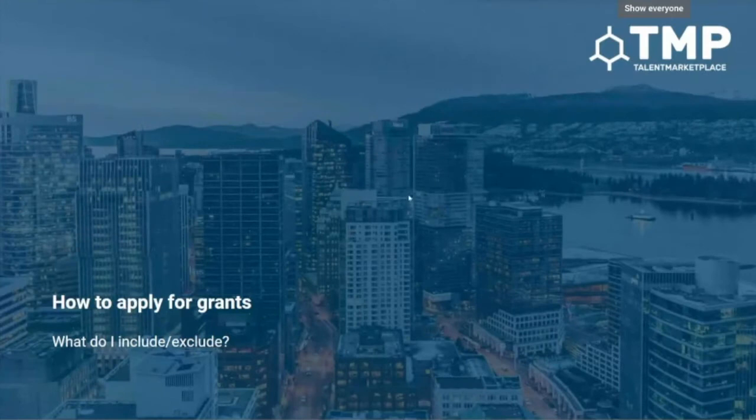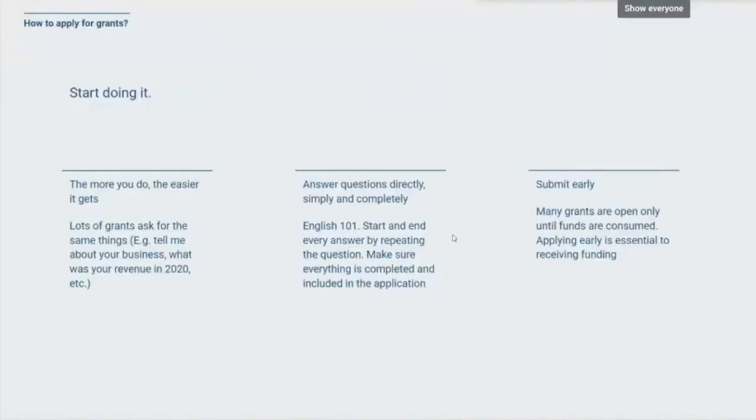The reason that's super important is because when we're applying for grants we need to know what to include and exclude. Starting with submitting early: many — I'm going to say most — grants are only available until funds are consumed. Obviously some grants never get fully consumed, but usually there's still a budget in place. So making sure you're able to submit early is very important. Even if a grant period is open for two months, if the grant funding is all consumed by month one, too bad. You need to apply as early as possible and have your ducks in a row.